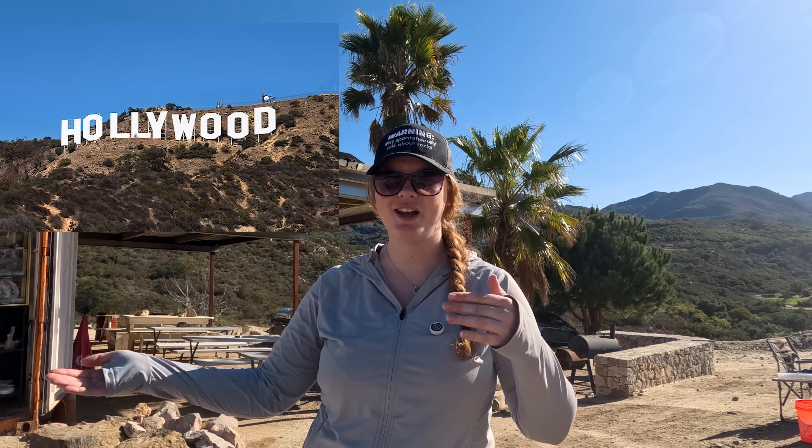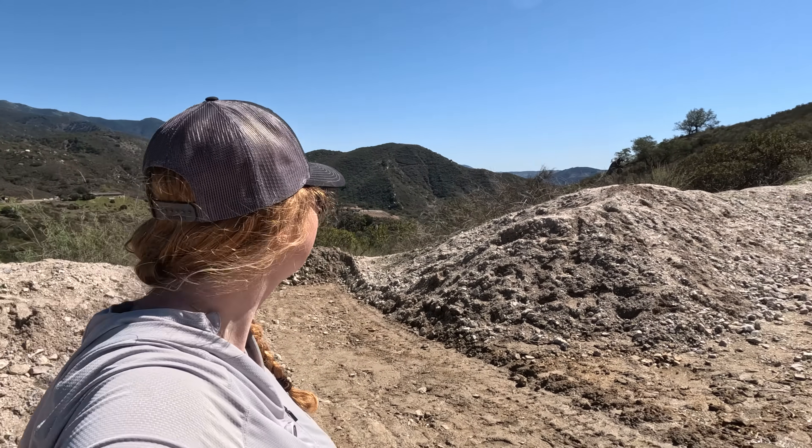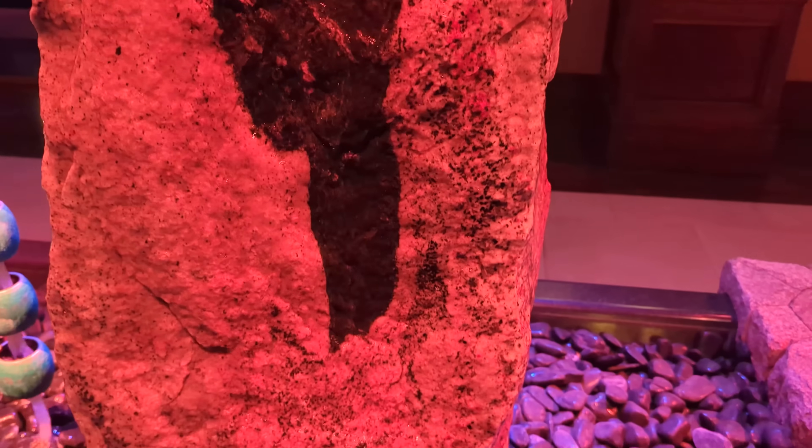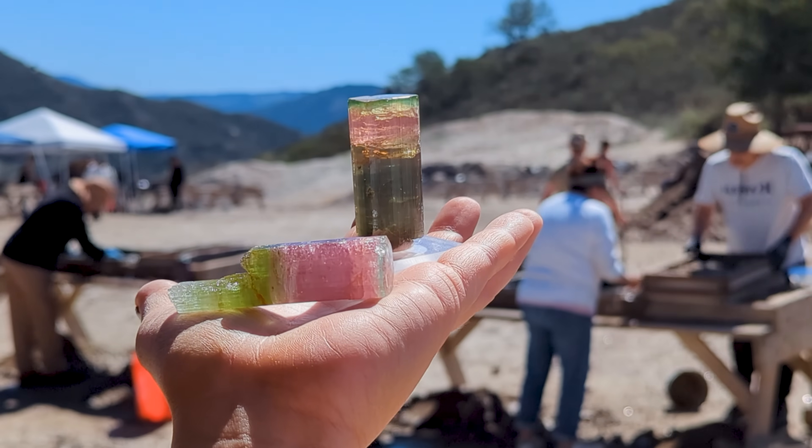We're not just talking about a few small deposits here and there. There are over 400 of these crystal-rich pegmatites scattered throughout the entire region. Some are tiny, but others are massive — some stretch up to 100 feet thick. That's like stacking another Hollywood sign on top of itself. But the geology is only part of what makes this place special. What really put Pala on the map was a series of incredible discoveries that would capture the attention of gem collectors, scientists, and even the Imperial Court of China.